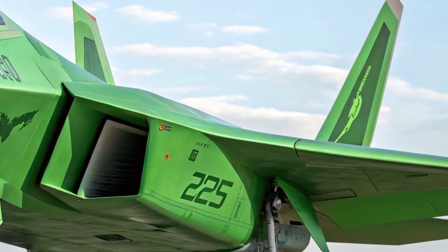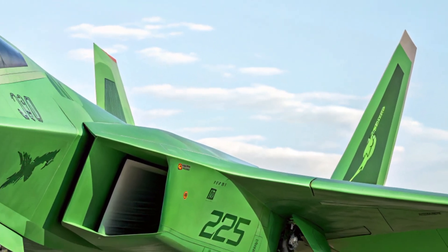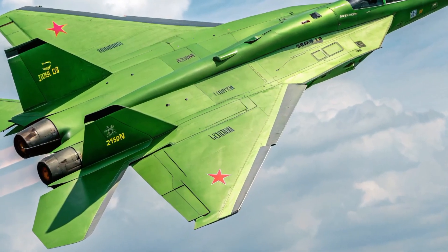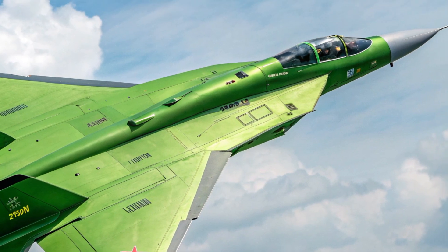The J55AX represents the next evolutionary step in modern aerial warfare, combining stealth, speed, agility, and advanced avionics into one highly capable platform.